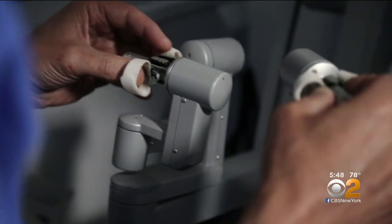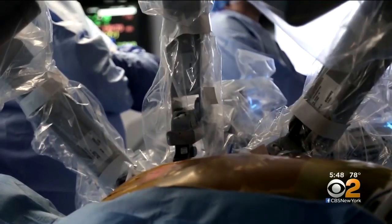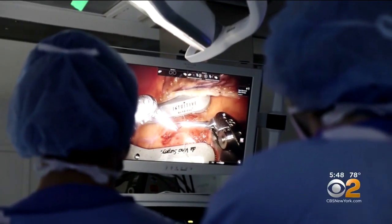Dr. John Puskas, chair of cardiovascular surgery at Mount Sinai-St. Luke's, is one of the few surgeons in the world performing the new procedure. He believes it could be a game-changer for patients: "I think this could change the paradigm for how we treat the disease process that is the most common killer of human beings — coronary disease."